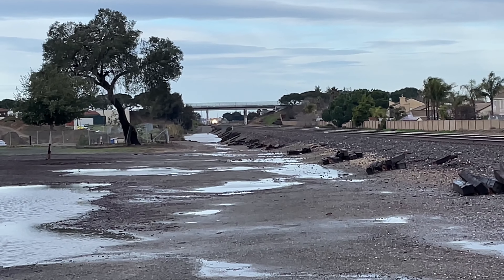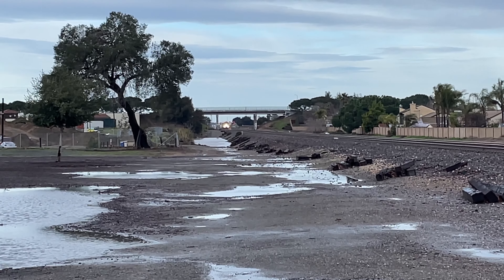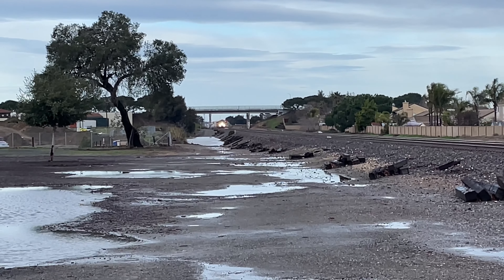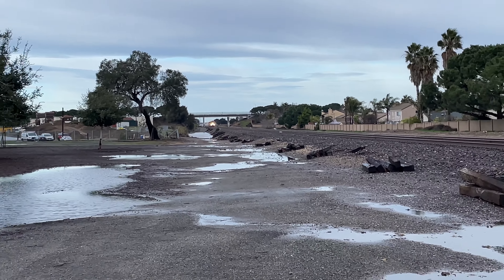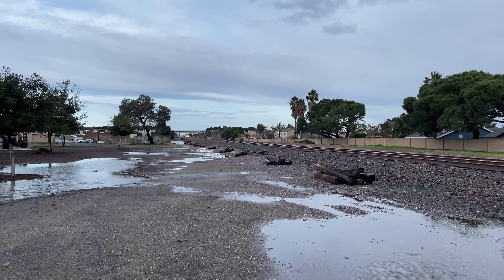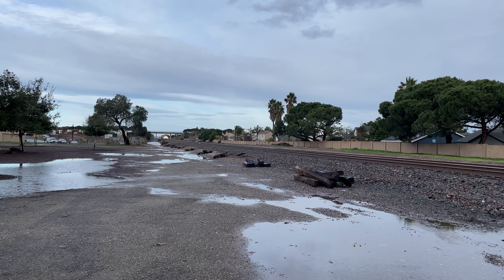All right folks, here comes Amtrak San Joaquin Train 710. Your southbound destination of this train is Bakersfield. Gary passed through my hometown — this is it folks, here she comes now. I know it's leading up this one — cab car, yeah.